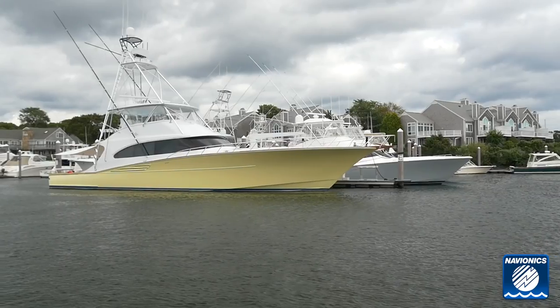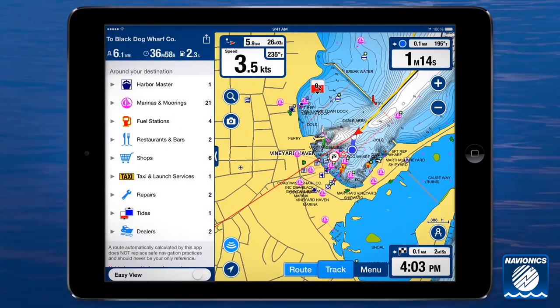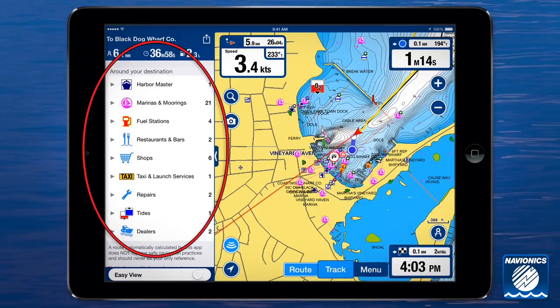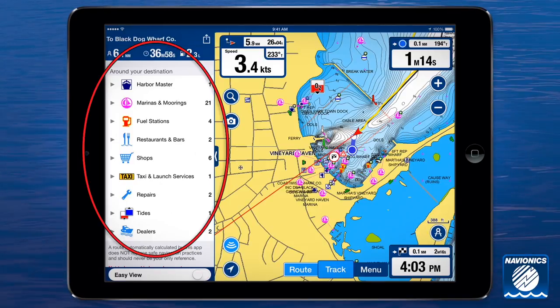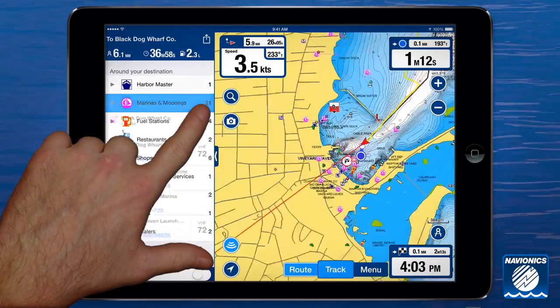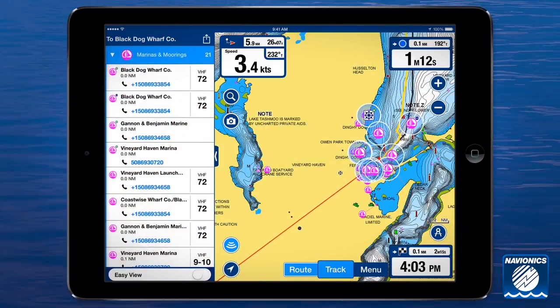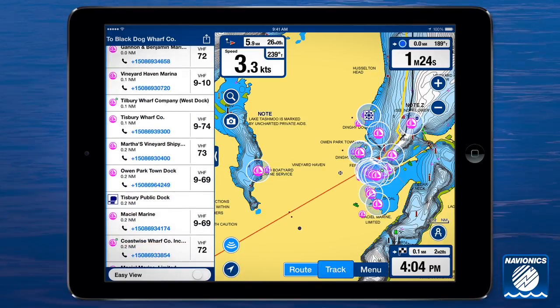At any time, you can easily browse through services and points of interest near your destination, like the Harbor Master, marinas and moorings, fuel stations, restaurants and bars, shops, taxis and launch services, and more. They appear automatically within the auto routing menu. Just choose the category, and they're highlighted on the map, complete with phone number and VHF channel.